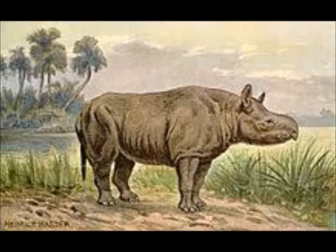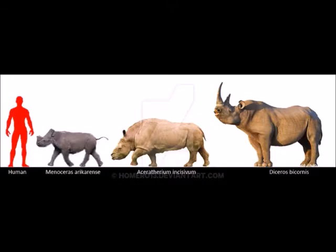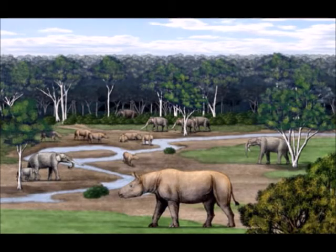The next ancestor is the Aceratherium — a genus of rhinoceros of the tribe Aceratheriini that lived in Eurasia, appearing 23 million years ago and disappearing approximately 5 million years ago. It reached 2.3 meters in length, a height of about 1.2 meters, and a weight of nearly 1 tonne. As you may see, ancestors began resembling the modern-day Black Rhinoceros. Though it did not have a horn, it developed a similar stockiness and bulkiness for defense. They also lived in open spaces similar to savannas and adapted to eating grass.